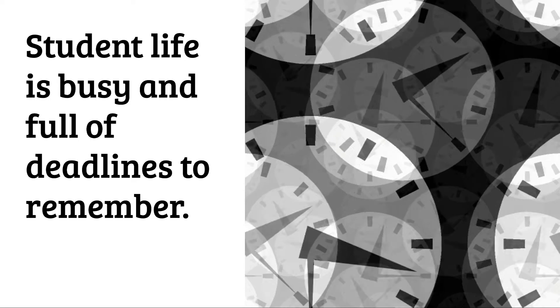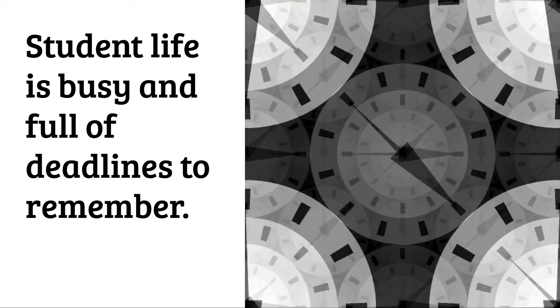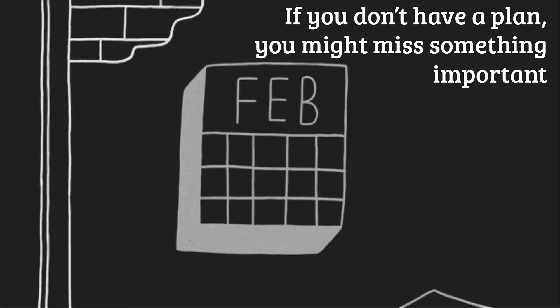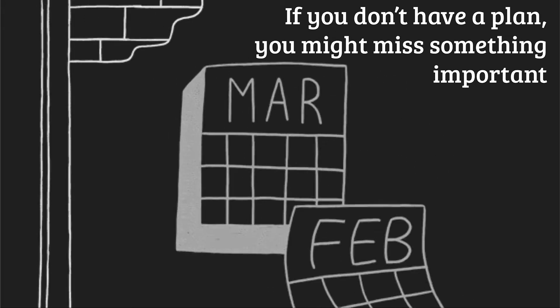Student life is busy and full of deadlines to remember — assignments, tests, lots of things going on. If you don't have a plan you might miss something important, and that can be important for your grades.